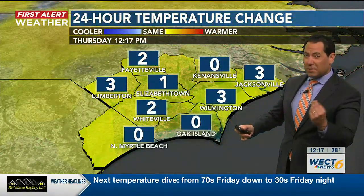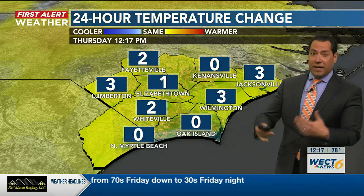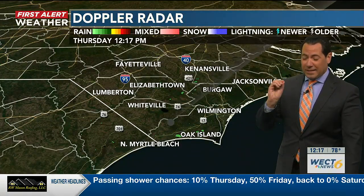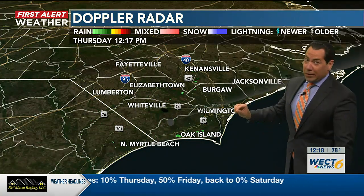Dew points are up, so it's a little sticky. Even relative to yesterday, temperatures are at or above by 1, 2, or 3 degrees where they were yesterday, making a run toward records. The record at Wilmington is 80 — let's see if we get it. If not, we'll get close. We already are close.